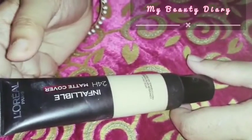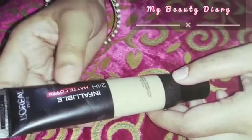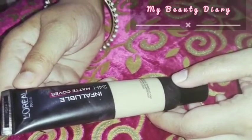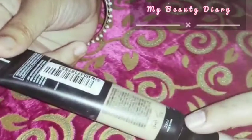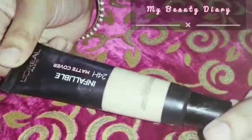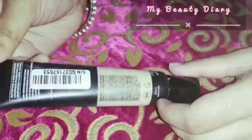L'Oreal Paris Infallible 24-hour Longwear Matte Foundation. It has SPF 20, high coverage, and natural results. This is a 35 ml bottle — it's tube-like packaging. It's a very cute little packaging.